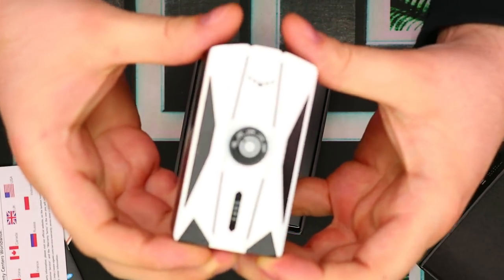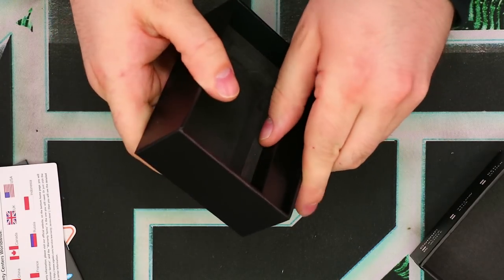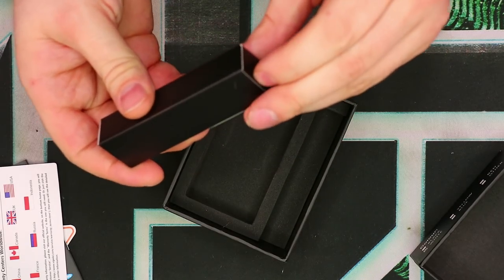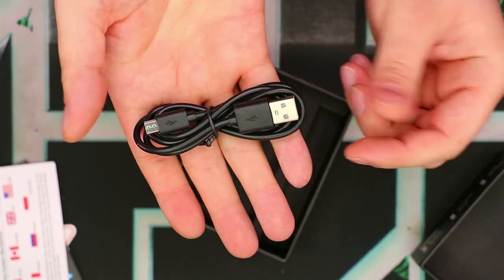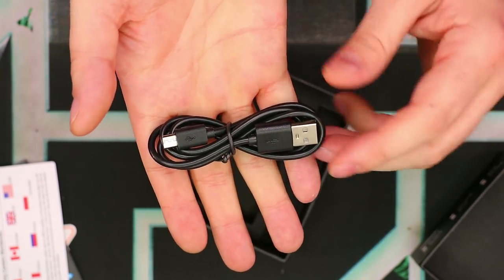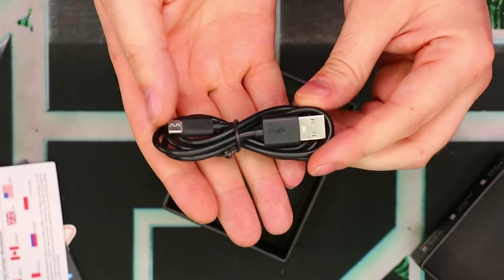We've got the Skycar mod itself, which we'll be taking a look at in just a second. And last but not least, we've got a USB cable — pretty standard. Pretty much the same one you get in every single Sigeli mod, so nothing too special there.